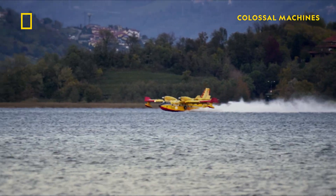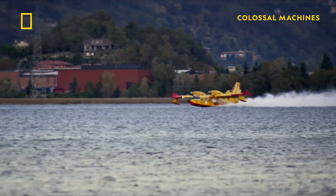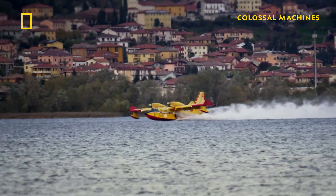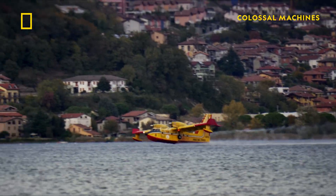Canadair's exceptional design permits the aircraft to refill from nearby water sources rather than returning to base to reload. Combined with turboprop engines, this results in a lower fuel burn per liter of water dropped compared to land-based aircraft. A key to this utility is the design of the craft.